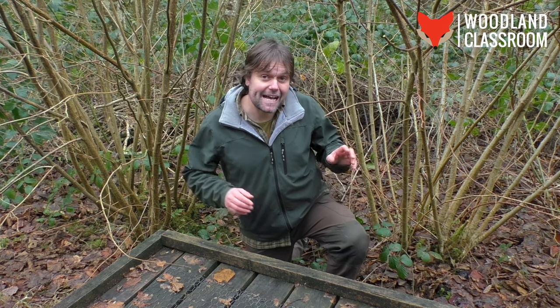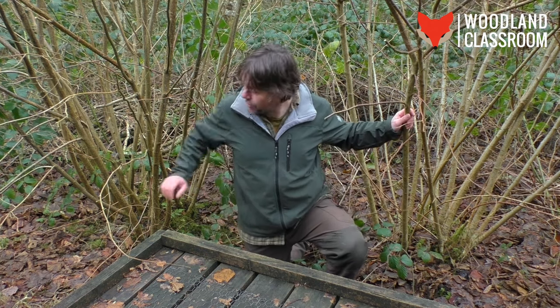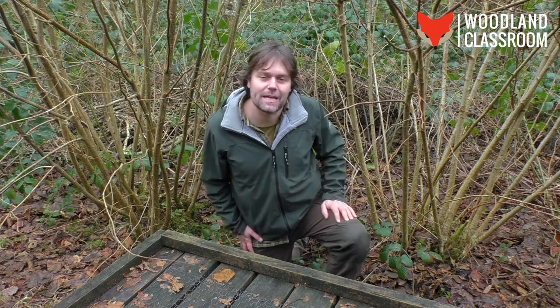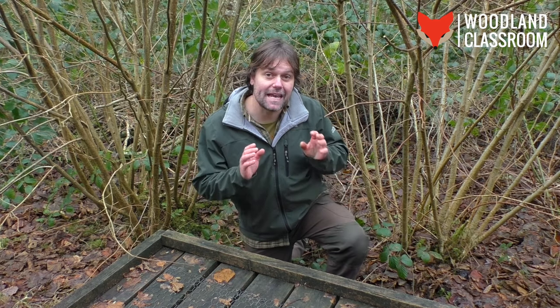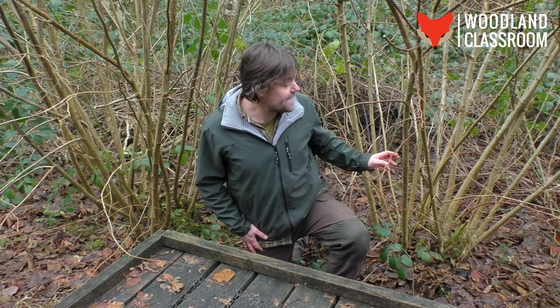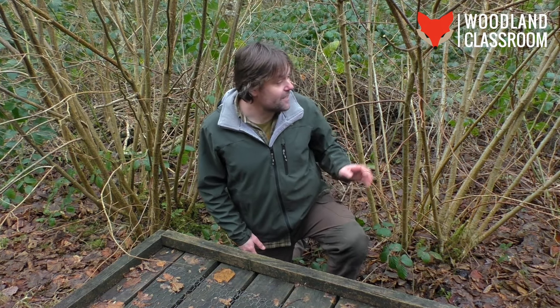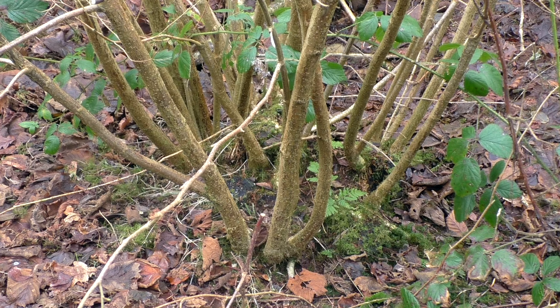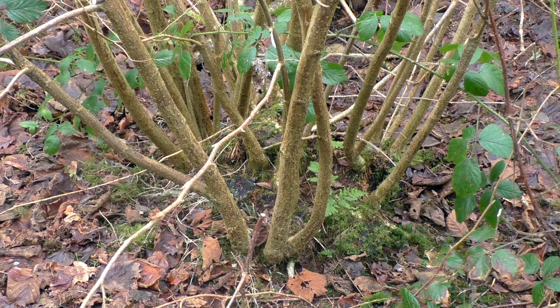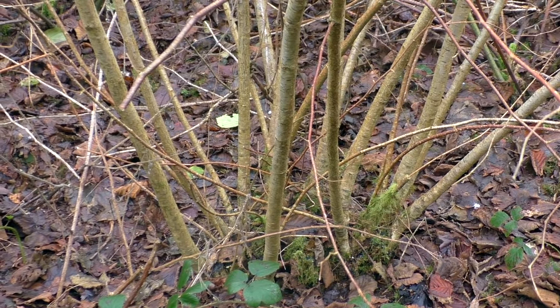Whilst out walking in the woods, I had to stop, set up the camera, and film these two coppice stools to the left and right of me here, because they really illustrate an example of coppice regrowth. These are hazels that I cut down about four years ago on a coppicing course, and you can see since those four years how the stools have regenerated right from the base and grown these lovely straight poles that are going to be great for all sorts of coppice craft.